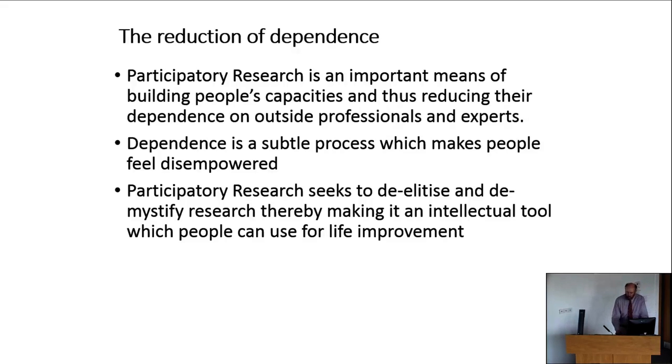Participatory research is an important means of building people's capacity and reducing their dependence on outside professionals and experts. Dependence is a subtle process which makes people feel disempowered, but participatory research seeks to de-elitise and demystify research, making it an intellectual tool people can use for life improvement. When you engage in it, participants ideally become co-researchers whose knowledge and insights become a valued part of the research, and there's a transfer of skills from researcher to participants so they can repeat the process themselves.